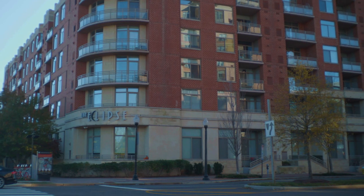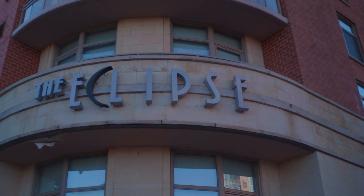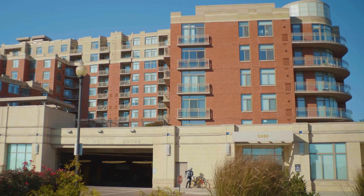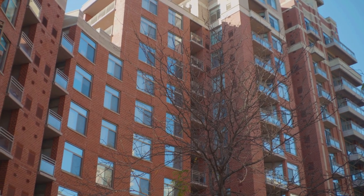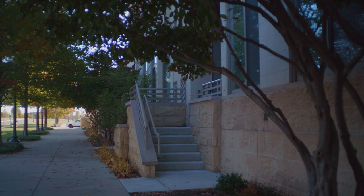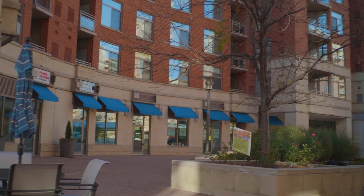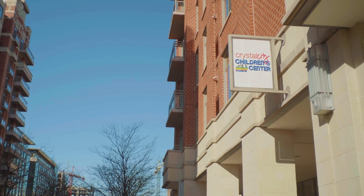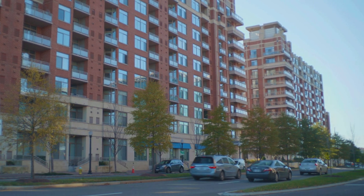The Eclipse, located at 3600 and 3650 Glebe Road South in Arlington, was built in 2006 and has 11 stories and 221 units, split into two wings — the east and the west. The unit mix ranges from studios to 2 bedroom, 2 bathroom units, and the building features tons of amenities. 41 units have sold in 2018, ranging from $240,000 to $585,000 for a 2 bedroom, 2 bath.